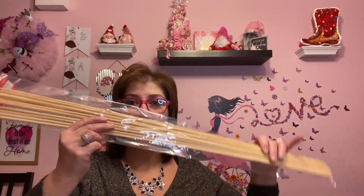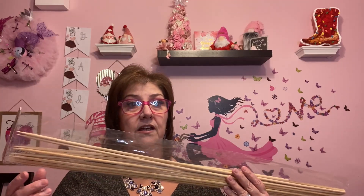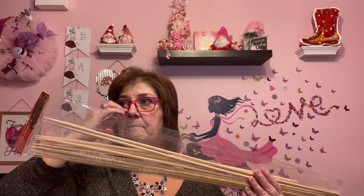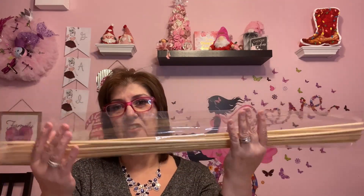I got these skewers because Phoenix is coming over and we might have a bonfire for marshmallows. But I also saw something on Pinterest or YouTube where someone put a ball on the end of a skewer, stuck it in a flower pot, and decorated the ball with flowers using decoupage — it was just beautiful. So I might use them for that craft as well.